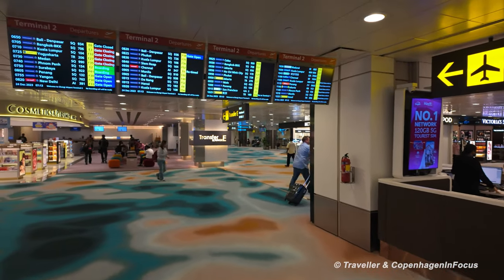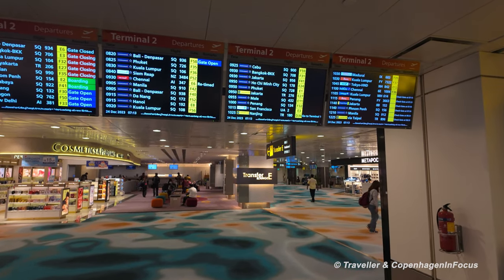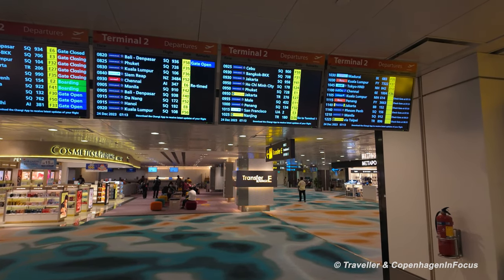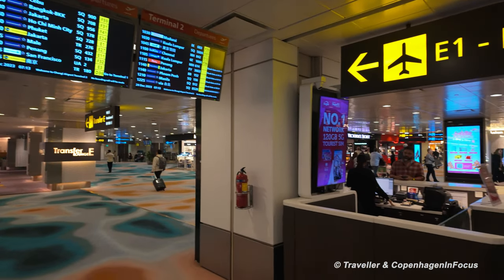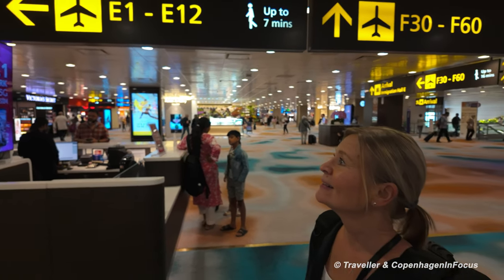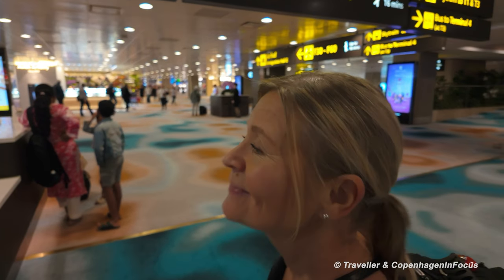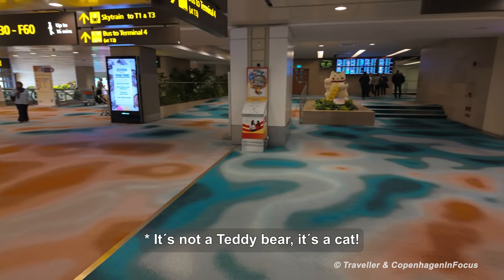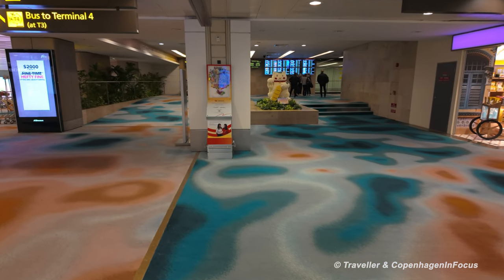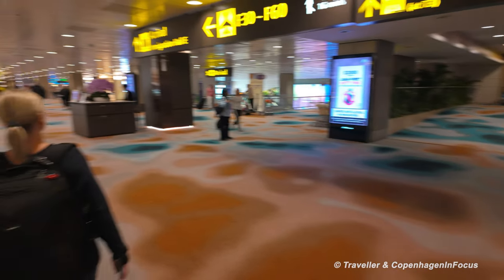Mara is at the board looking at 10 o'clock — Penang SQ134, that's our flight number. Gate F32! If you can't find this information, there are information desks. Now we're going to make our way down to gate F32.